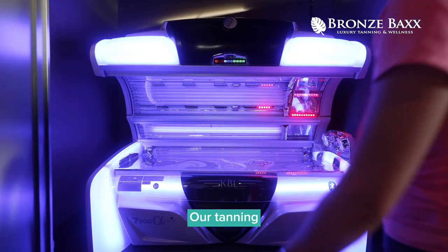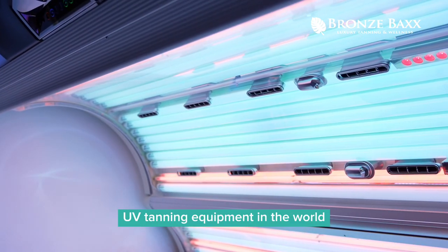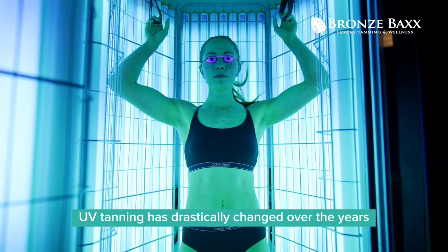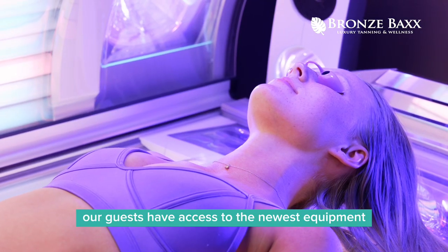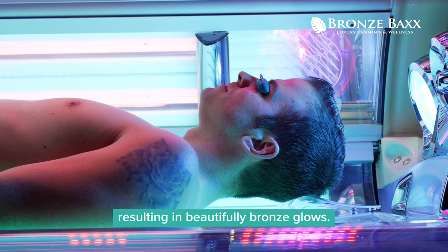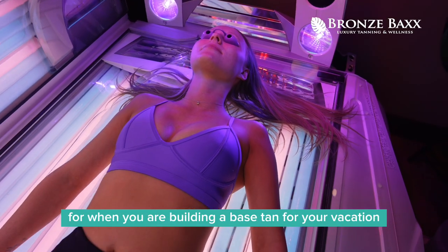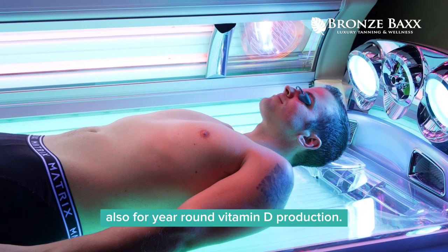Our tanning — the most advanced ultra-luxury UV tanning equipment in the world — both lay-down and stand-up. UV tanning has drastically changed over the years, and at Bronze Backs our guests have access to the newest equipment, resulting in beautifully bronze glows. These units create an amazing experience for when you are building a base tan for your vacation, also for year-round vitamin D production.